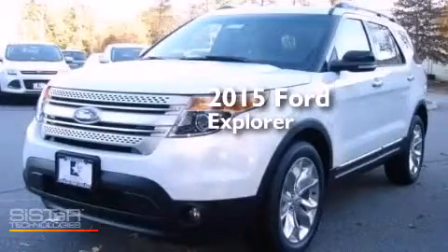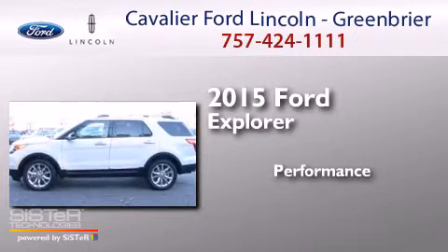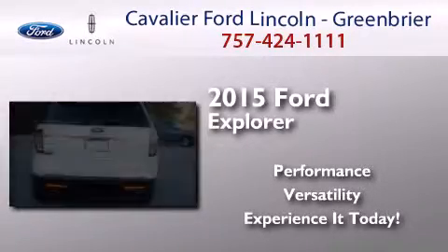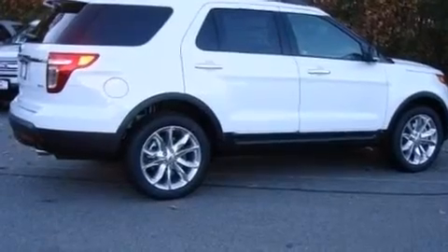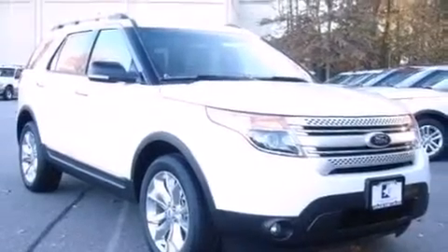This is a brand new 2015 Ford Explorer. Its top features include Bluetooth mobile device connectivity, satellite radio, aluminum wheels, and traction control and stability control systems.